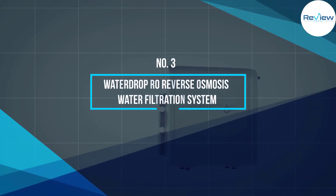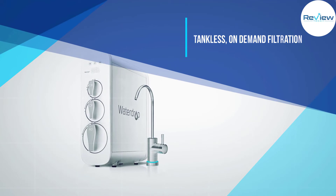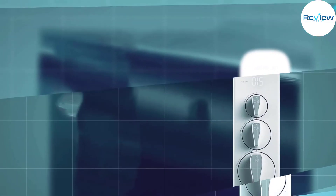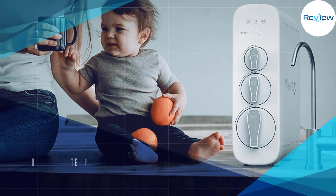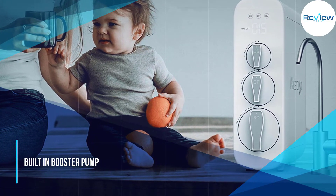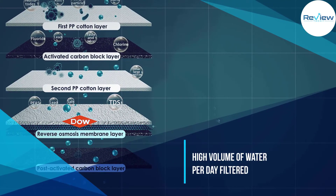Number three: the Waterdrop RO reverse osmosis water filtration system. The Waterdrop WD-G3W is a 400 GPD fast-flow tankless filtration system that effectively removes most common contaminants from drinking water, including fluoride, limescale, heavy metals, and other total dissolved solids. With a 1:1 pure water to drain ratio, this efficient system works faster and wastes a smaller quantity of water during the RO process than other reverse osmosis filters.